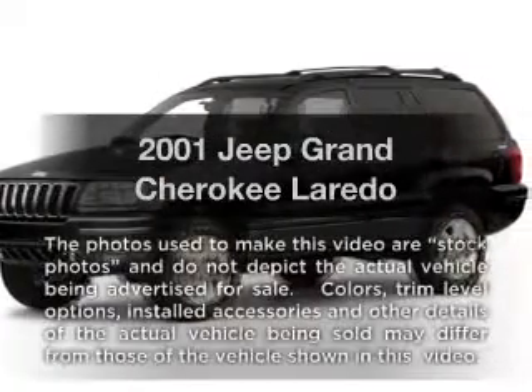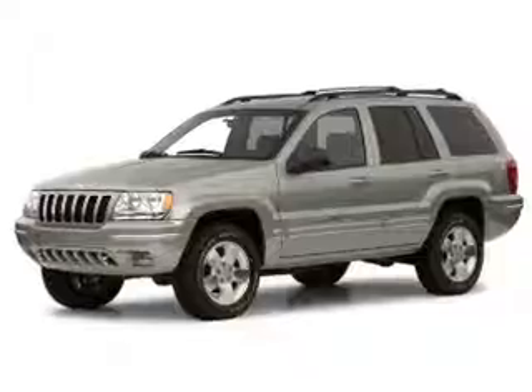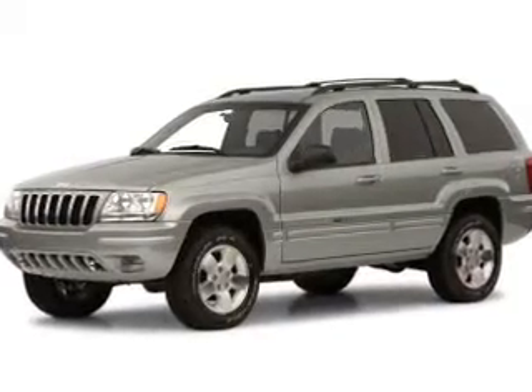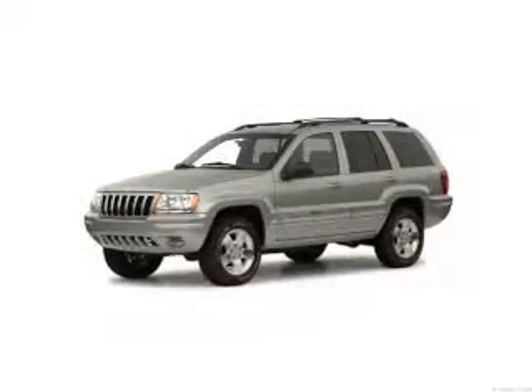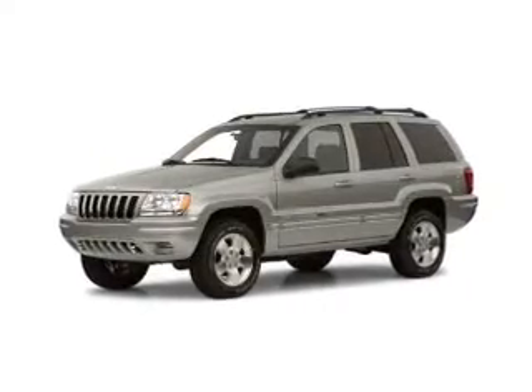Get noticed in this 2001 Jeep Grand Cherokee. Everything you need under one roof with this great vehicle. With a reliable six-cylinder engine, the powertrain includes four-wheel drive, driven by an automatic transmission.